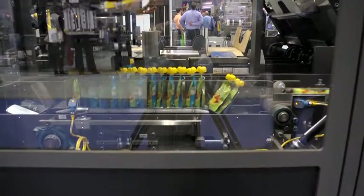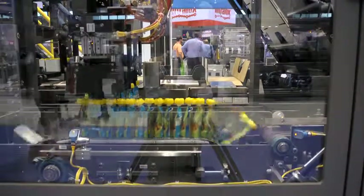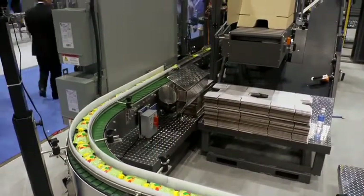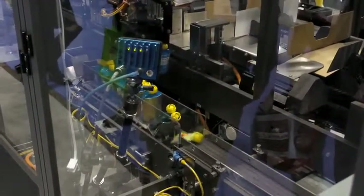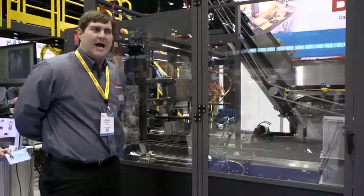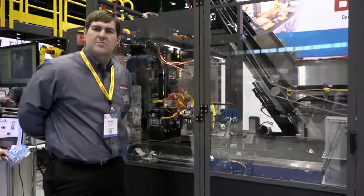Here we are at the Brenton Mach 2 case packer. It's the third generation of what was the first all-servo side load case packer available in the marketplace. We have clean line conveyance coming into the Brenton Mach 2 end feed. We're actually feeding a flighted chain to bring pouches up to their oriented position, which is on edge — bringing two pouches at a time into the flighted chain, and mediating into a hybrid top load loader. So while it is a side load Mach 2 machine, we're actually doing a top load pick-and-place to fill the display trays.